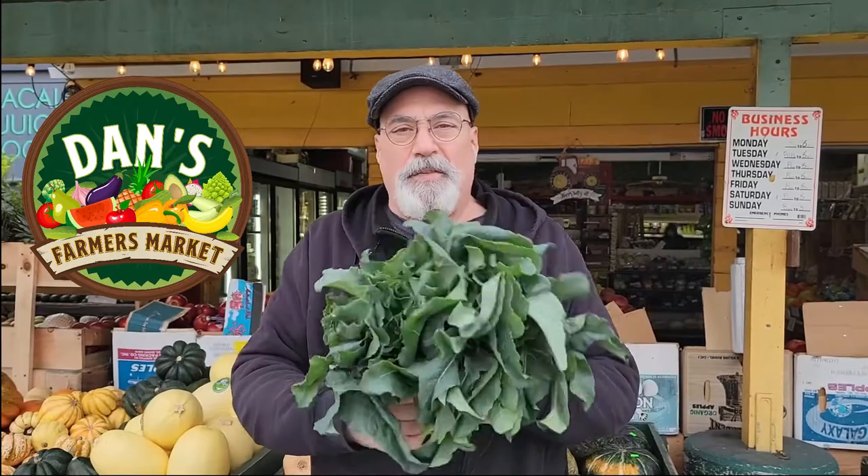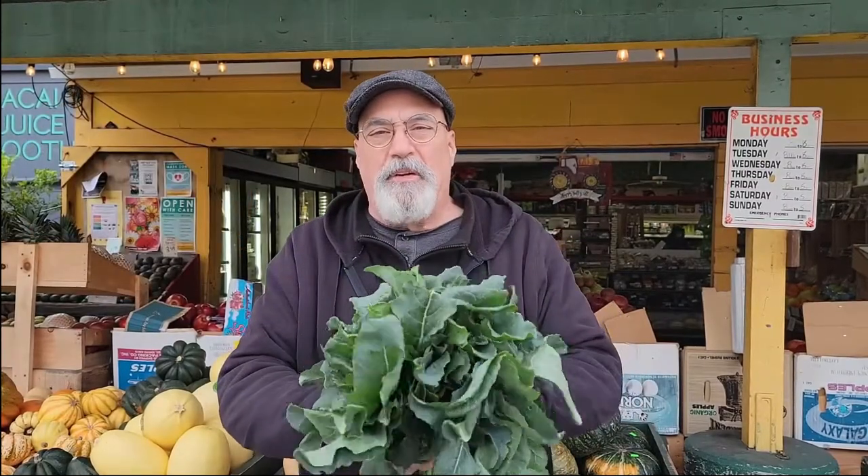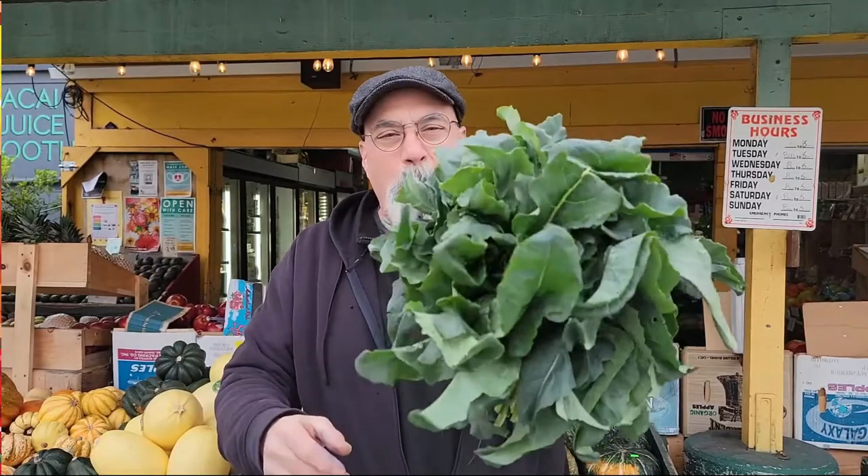Folks, get it today — Chewy's is gonna have it here too at Dan's Farmer's Market, so don't miss out. Get your broccoli spigarello! Until next time, I'm Dan the produce man with this reminder: it's always best when you get it fresh.